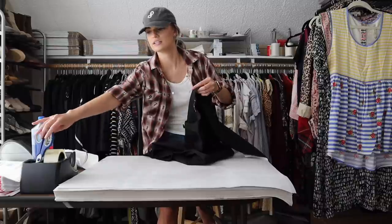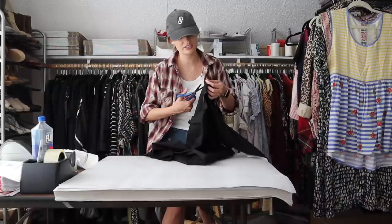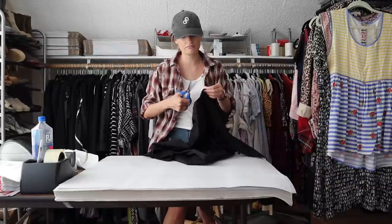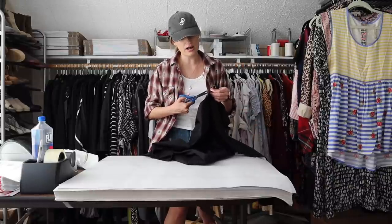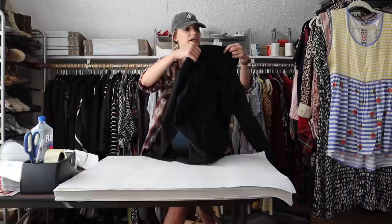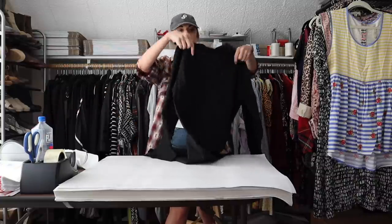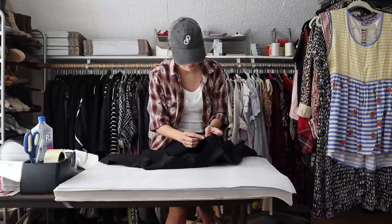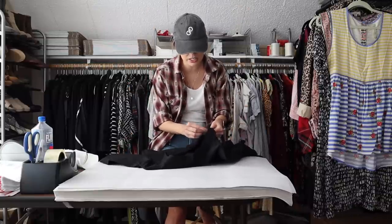I already lint rolled and double checked all this stuff for any flaws I may have missed while photographing and processing the items. I always double and triple check everything, but sometimes I do miss a couple loose threads and sometimes I miss flaws.